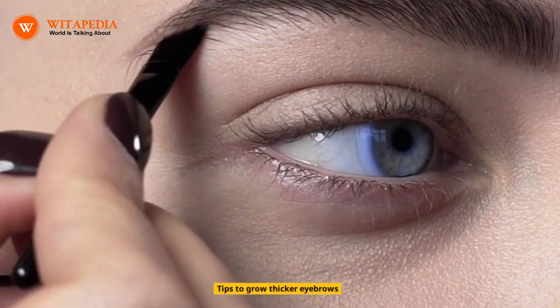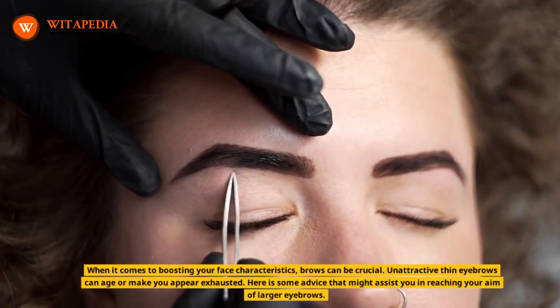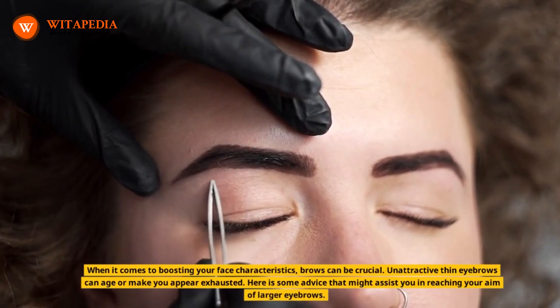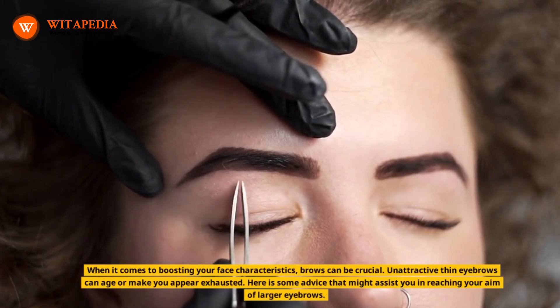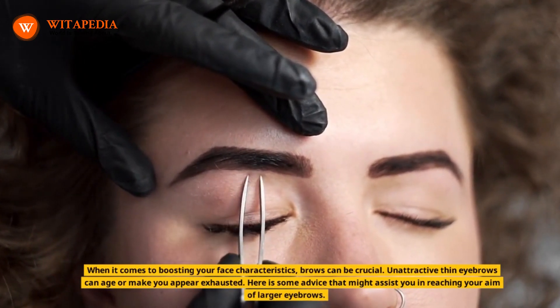Tips to grow thicker eyebrows. When it comes to boosting your face characteristics, brows can be crucial. Unattractive thin eyebrows can age you or make you appear exhausted. Here is some advice that might assist you in reaching your aim of larger eyebrows.